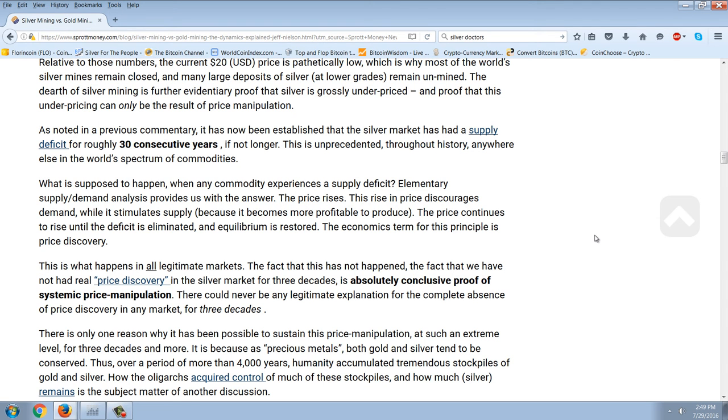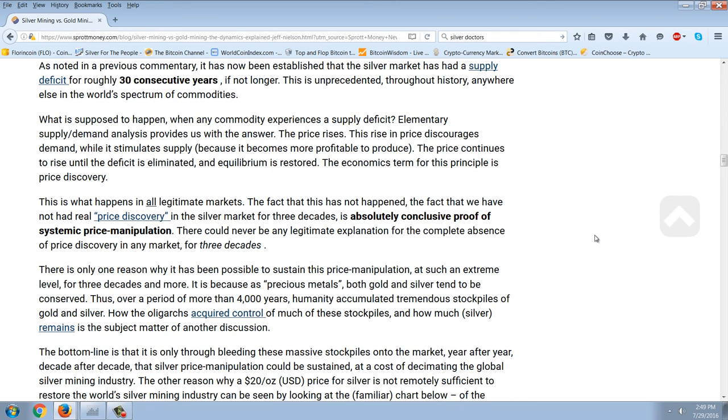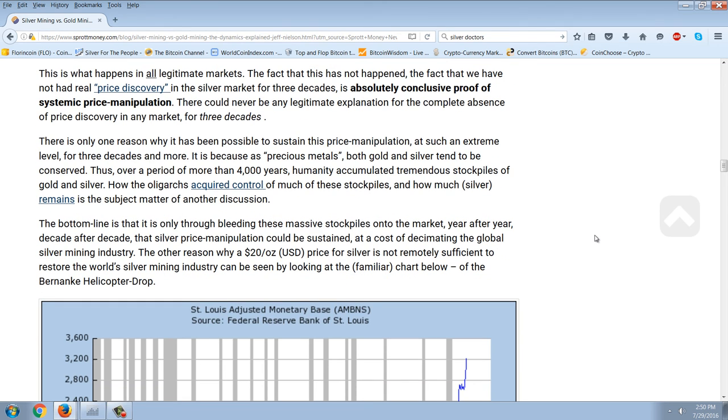It has now been established that the silver market has had a supply deficit for roughly 30 consecutive years, if not longer. This is unprecedented throughout history anywhere else in the world's spectrum of commodities. What is supposed to happen when any commodity experiences a supply deficit? Elementary supply-demand analysis provides the answer: the price rises. This rise in price discourages demand while it stimulates supply because it becomes more profitable to produce. The price continues to rise until the deficit is eliminated and equilibrium is restored — the economics term for this principle is price discovery. This is what happens in all legitimate markets. The fact that we have not had real price discovery in the silver market for three decades is absolutely conclusive proof of systemic price manipulation.